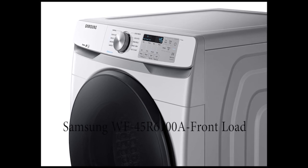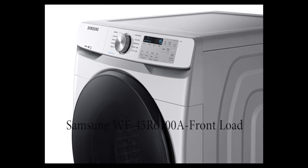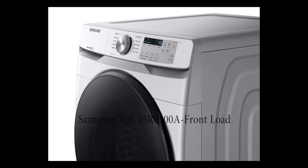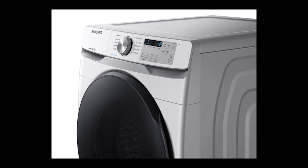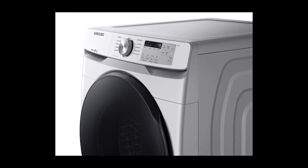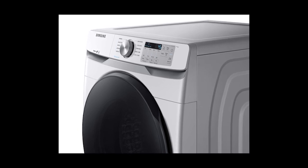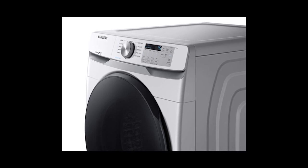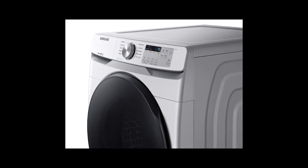The advantages of the Samsung WF45R6100A are: excellent stain removal, affordable price, and helpful accessibility features for people with disabilities. The disadvantages are that it has no Wi-Fi connection and no athletic wear cycle. However, most machines on this list also lack those features, so it's not a major issue. Overall, this is a machine I would seriously consider buying.